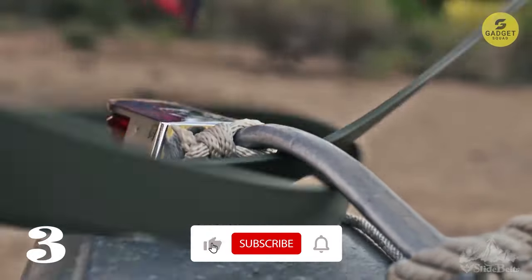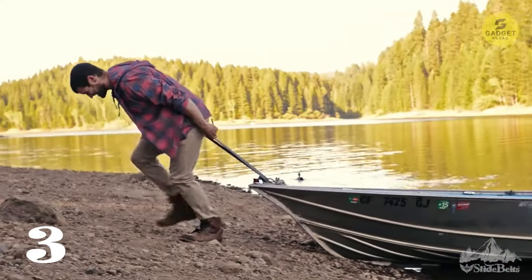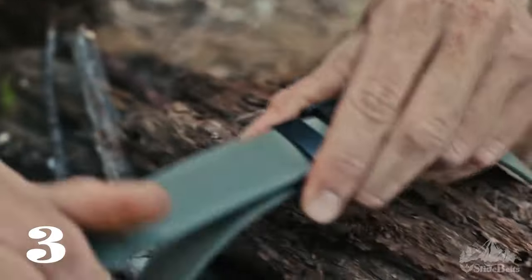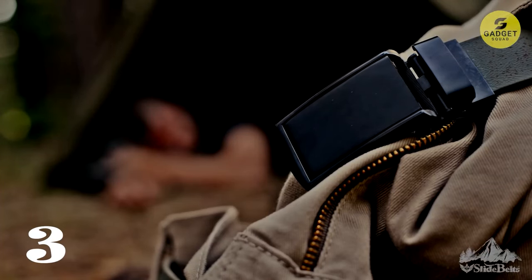But that's not all. The strap itself is made from a highly resilient composite material, making it impervious to the challenges of the great outdoors. With this gadget, you'll carry less and adventure more, prepared for whatever challenges nature throws your way.